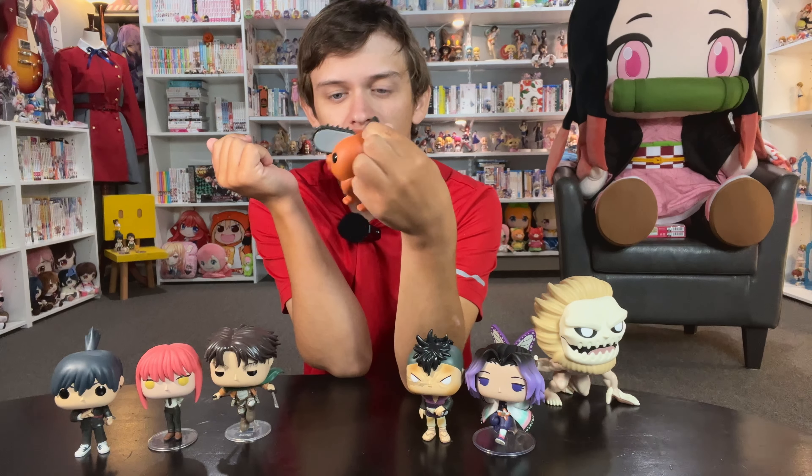Next is The Girl I Saved on the Train Turned Out to Be My Childhood Friend volume six — the manga adaptation. There is a light novel adaptation as well. I've read the manga and it's pretty good, no real problems. I bought up to six volumes so obviously I enjoy it. Then from my local bookstore I got volumes eight, nine, and ten of Kaguya-sama: Love is War — they got a bunch of these in so I grabbed them.